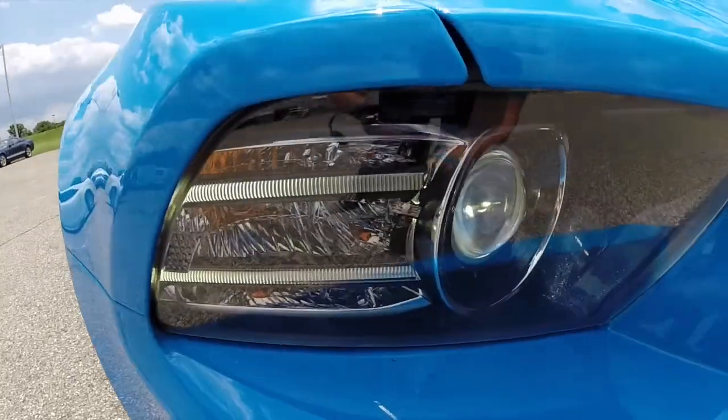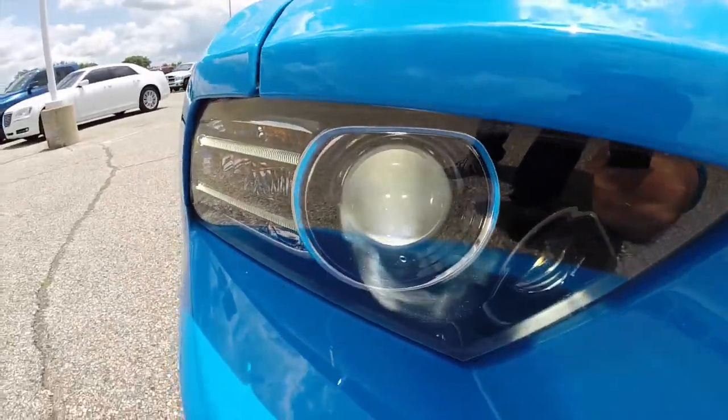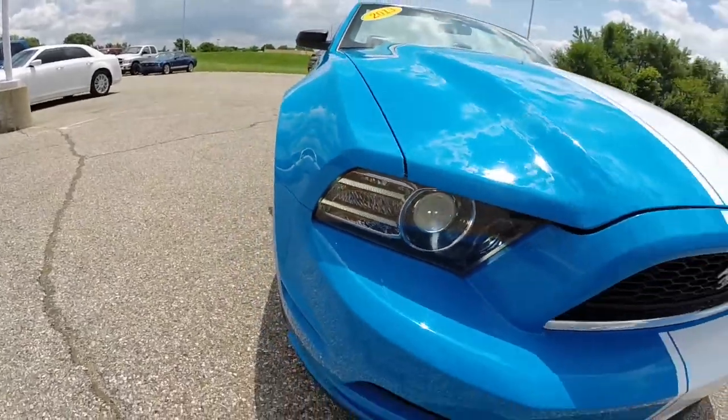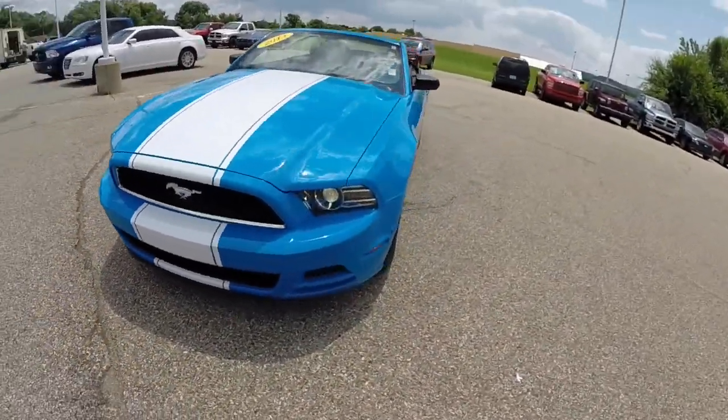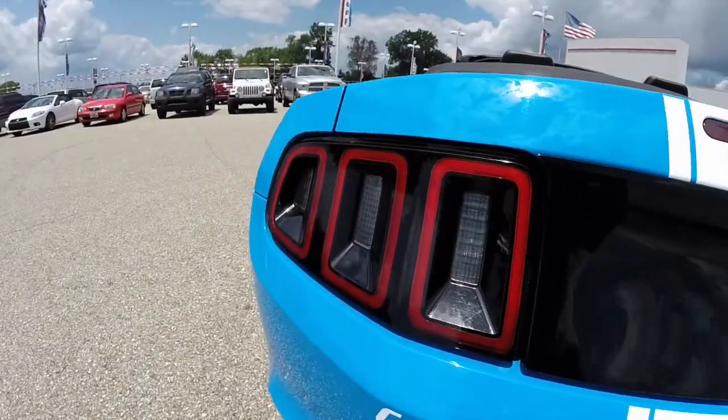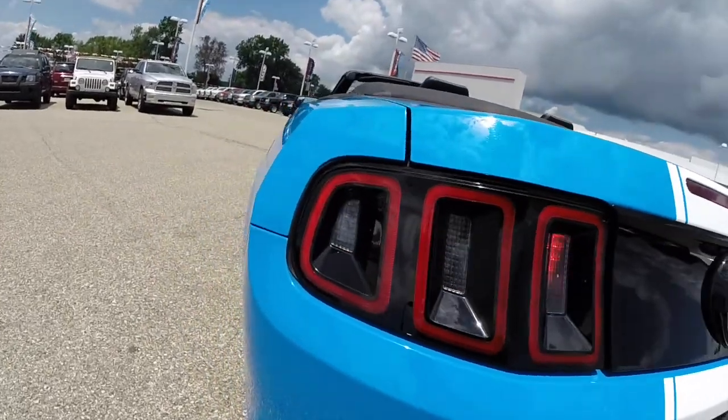The vehicle does have the high-intensity discharge headlamps with LED driving lights. Another iconic feature is the sequential LED turn signal lamps.